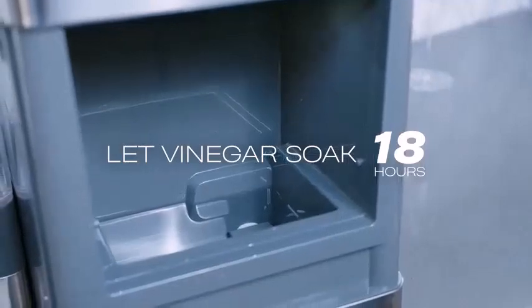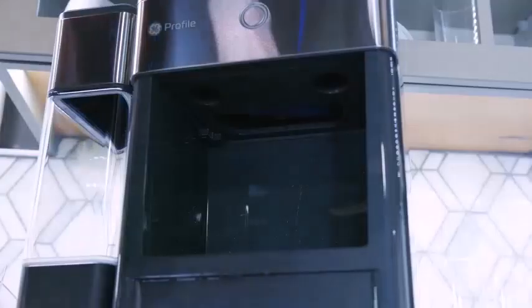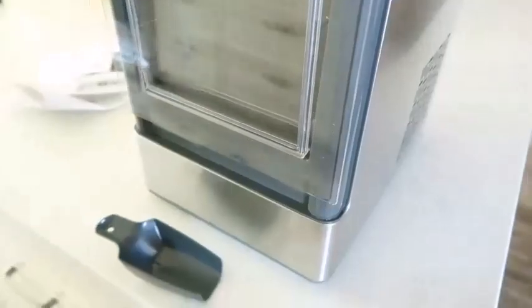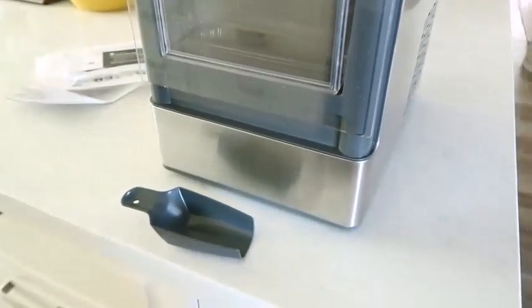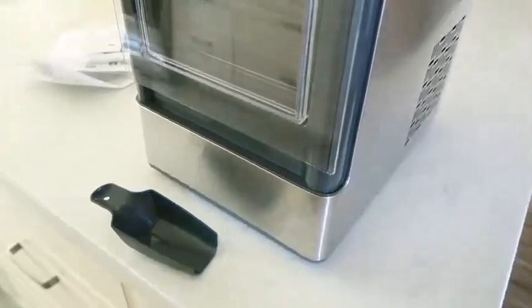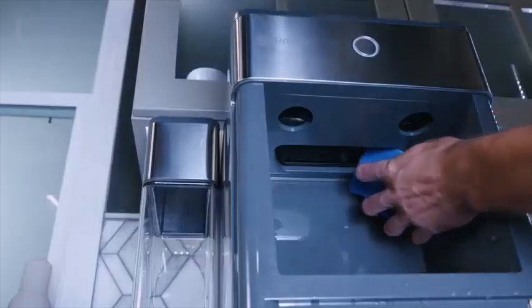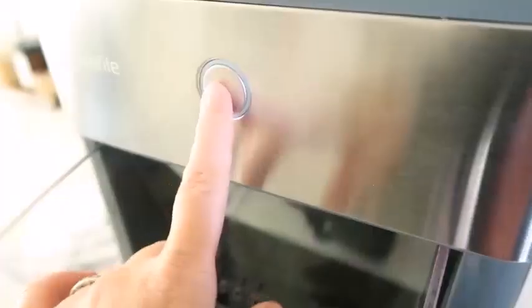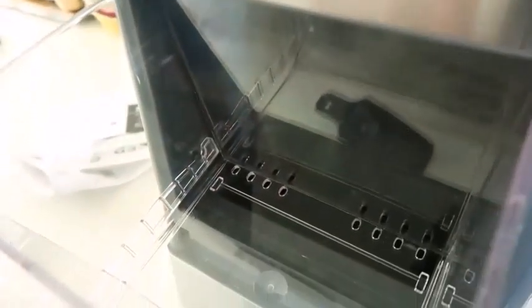So is it worth having an ice maker? Ice makers are worth it as long as you use a lot of ice daily and have space for a new kitchen appliance. These appliances allow you to have ice on hand all the time, and they are the perfect option for people who don't have fridges with ice makers or who use ice frequently.